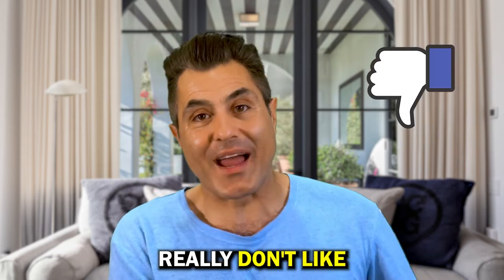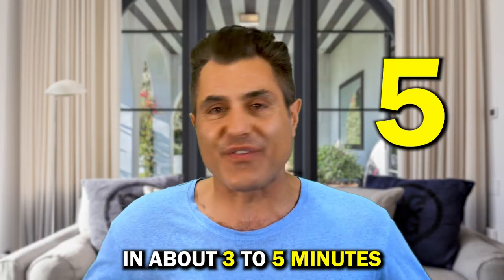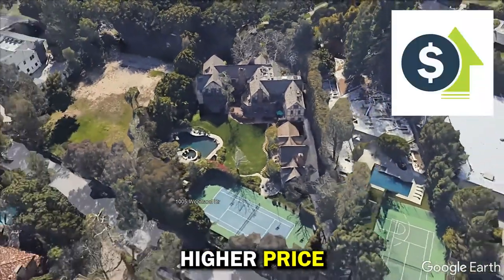There are three things I really don't like about this property, but then there are three things I love about this property. I will share that with you in about three to five minutes, and if you watch at the end, I will tell you how I would have marketed this property differently, so hopefully it would have sold faster for a higher price.